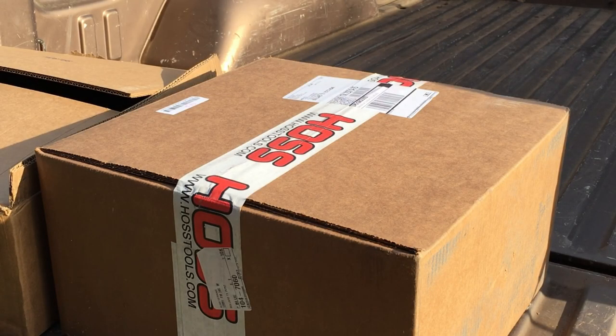Well, I got a box of goodies in. Matter of fact, I got two boxes of goodies in. Let me show you what I got.